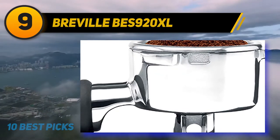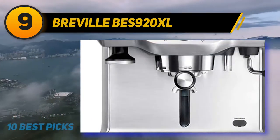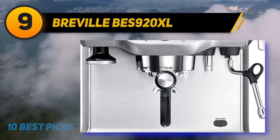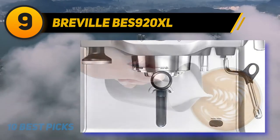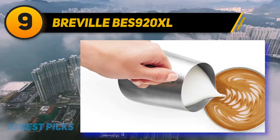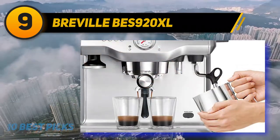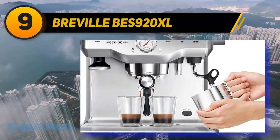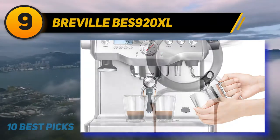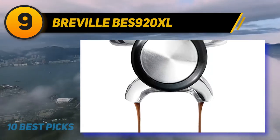Breville BES 920XL. Italians have dominated espresso for years. This has been both good and bad for us consumers — good because they make beautiful machines that can brew tasty coffee, but bad because they tend to be conservative tech-wise. Breville is an Australian brand that doesn't mind doing things a bit differently, and that has paid off. I don't think I'll offend anyone by saying that they have been the most innovative company when it comes to domestic espresso machines in recent years.